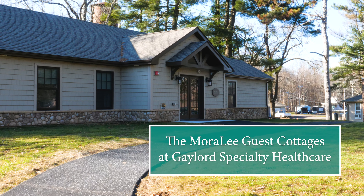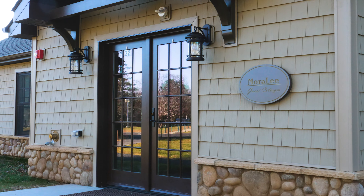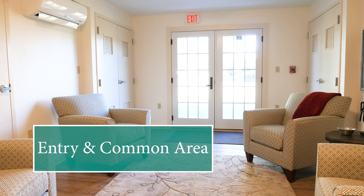The Moralee guest cottages are located just steps from the main hospital and have a private parking area for easy accessibility. Moralee features a central common area where guests can relax and read the paper or chat with a neighbor over a cup of coffee.